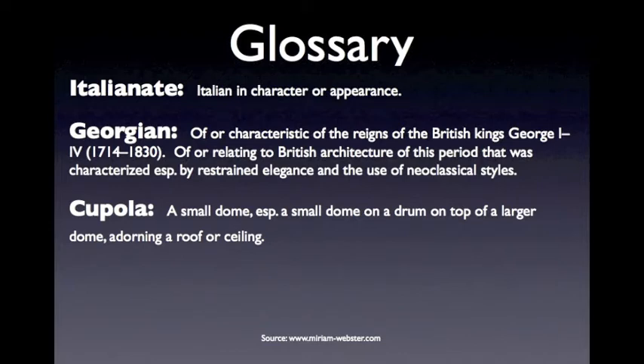The tour continues at the Farm and Forestry Museum across the street from the River House. As you make your way there, you can learn more about the history of Chippokes Plantation by listening to track number six, titled History of Chippokes Plantation.